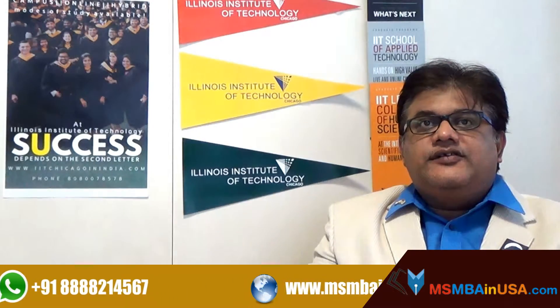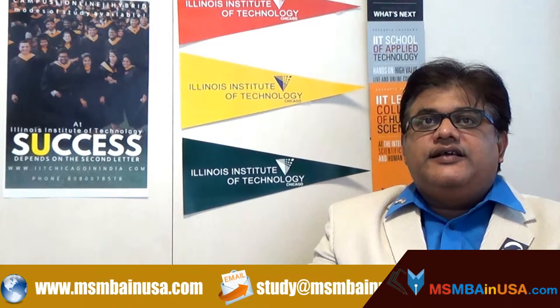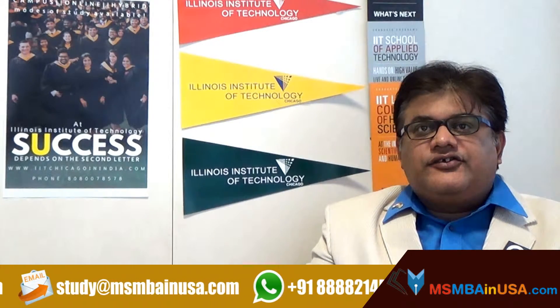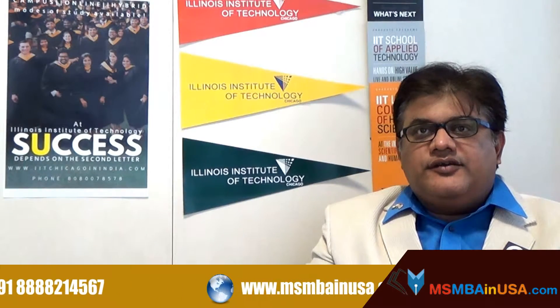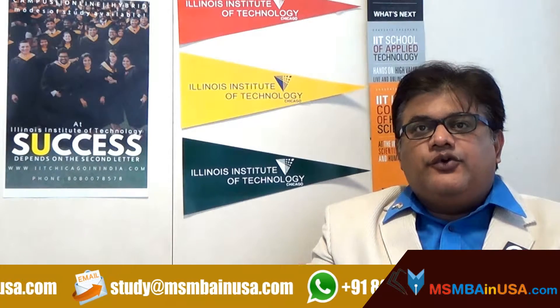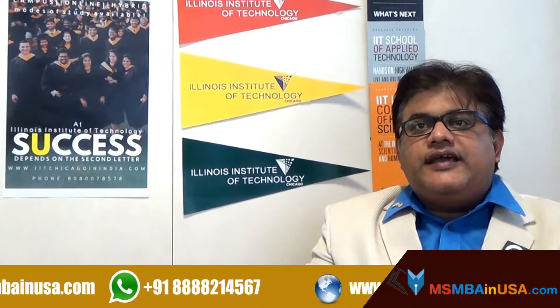After you have submitted your complete application with all information and documents, you will receive an email confirming that everything is 100%. If we are still missing test scores or letters of recommendation, you will also receive updates on these needed documents. You can check the status of your application and documents in your online application portal or on the app tracker.